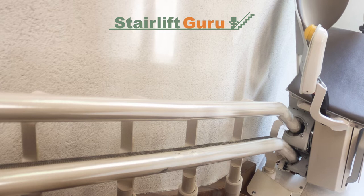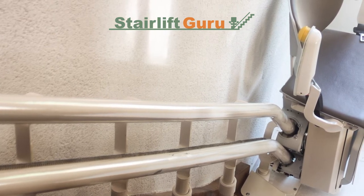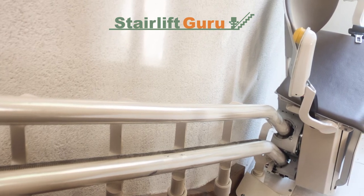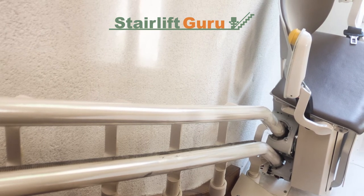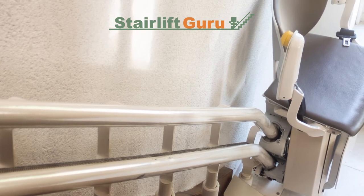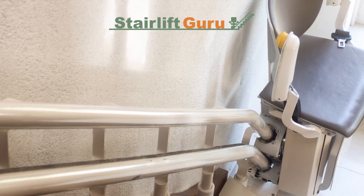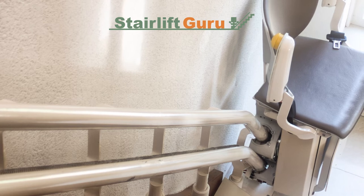A beeping or chirping noise from the stairlift will alert you that the batteries are not charging — it's likely that the power at the outlet has run out or there is an issue with the power supply. A scraping noise is also a warning sign; there is no alternative but to repair it as soon as possible. Rollers are the most common source of scraping noises, though worn internal components can also be a problem.